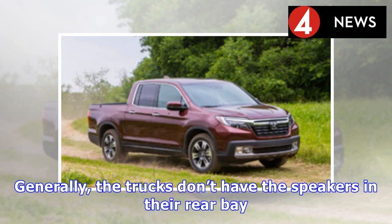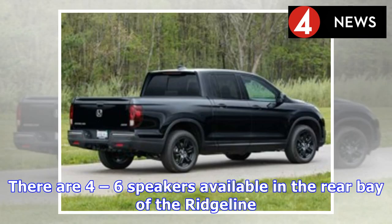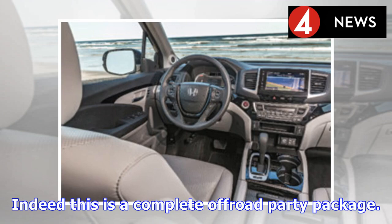Generally, trucks don't have speakers in their rear bay — but the Ridgeline is something of a music lover. There are four to six speakers available in the rear bay of the Ridgeline, making it a complete off-road party package.